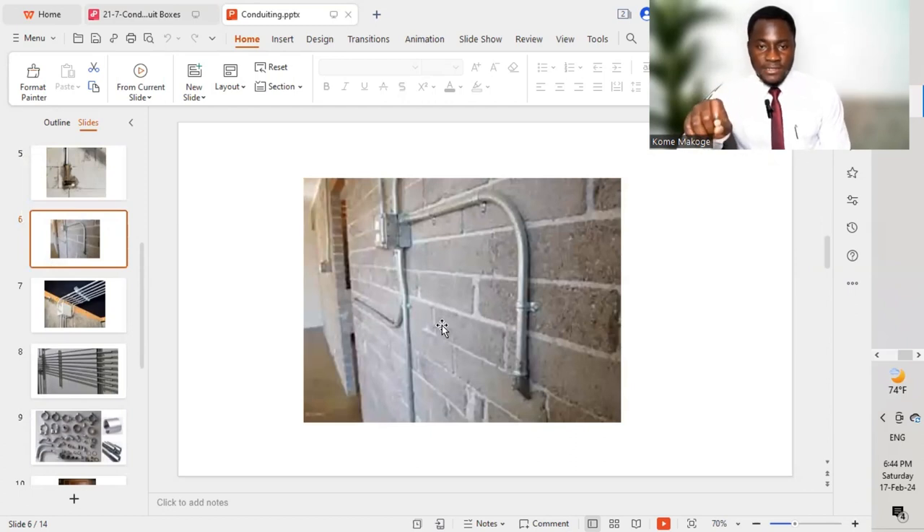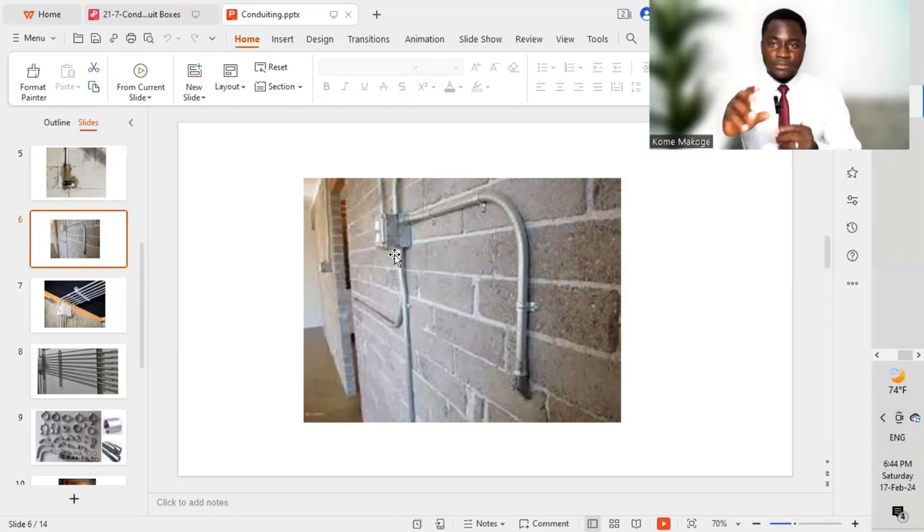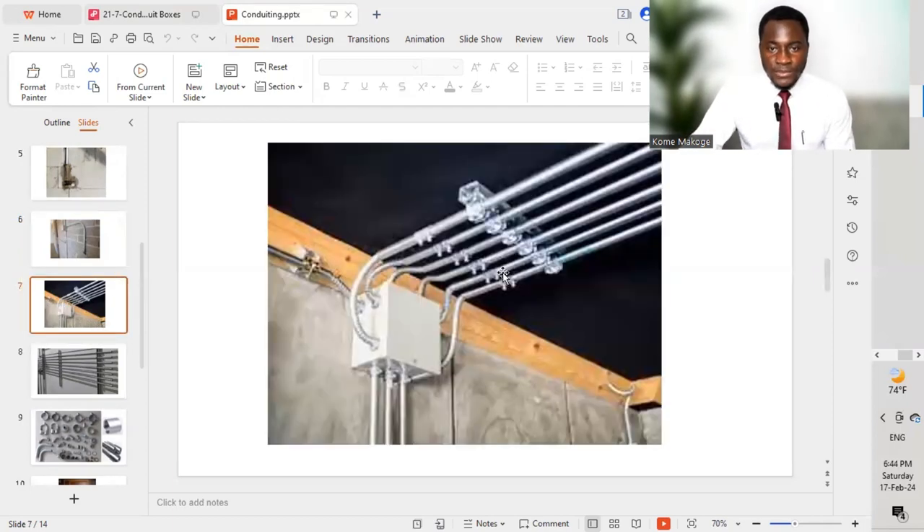For galvanized steel conduits installed exposed, we must provide saddles to hold them on the wall and connect them to the back boxes. We provide couplers for each joint where different conduits are joined together, and adapters when terminating conduits to the back boxes to hold them firmly. For EMT conduits installed on the slab, we provide the different supports and couplers to couple or join different conduits together.